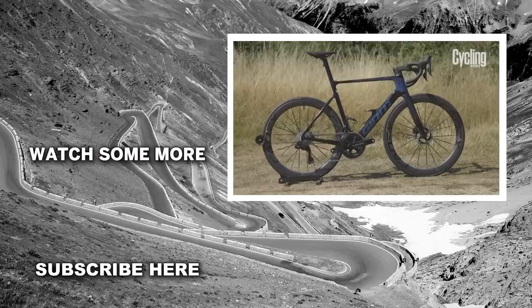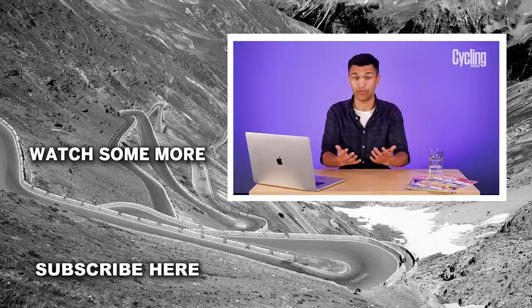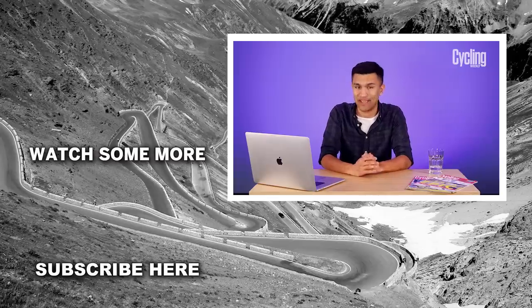Do let me know down below which bike won in your eyes and which would you go for. If you enjoyed the video, please do drop it a like, subscribe to the channel for more content, and I'll see you again very soon.